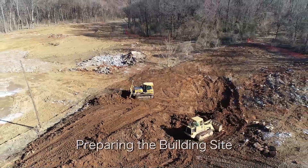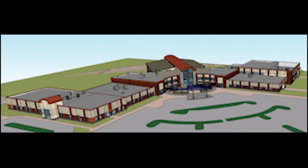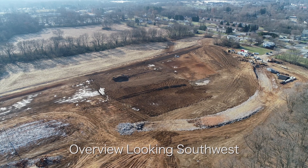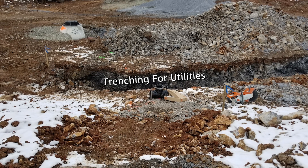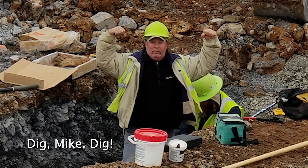This shows some of the worship center site preparation and the future worship center. These are scenes showing the state of land development at the Spring Garden campus through mid-December 2018. Please continue to pray for the safety of the site workers and for God's blessings on our progress.